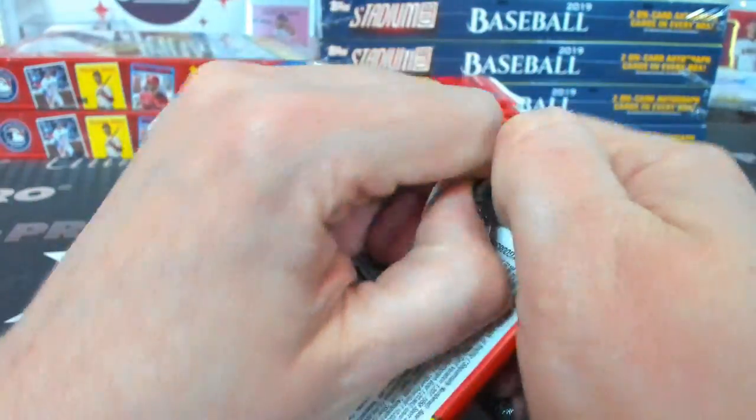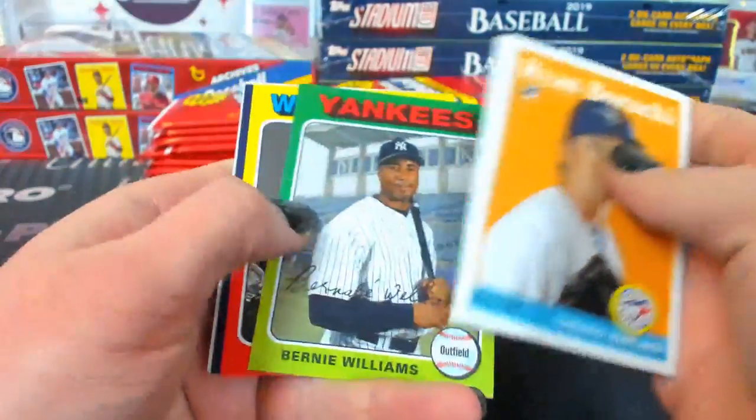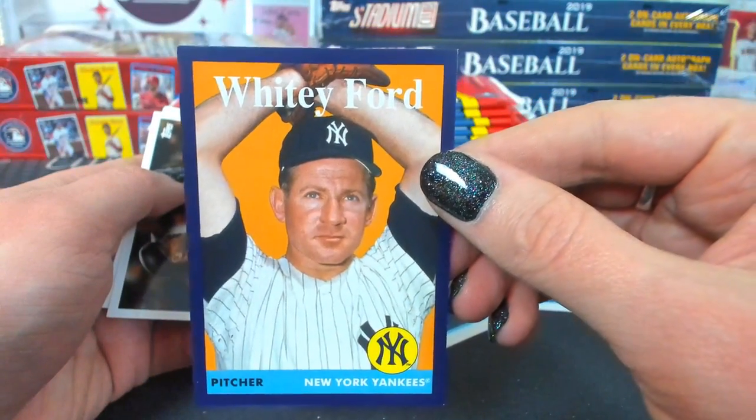Those are kind of hard to see, but that's why we triple check them. Whitey Ford to 175 for the Yankees.